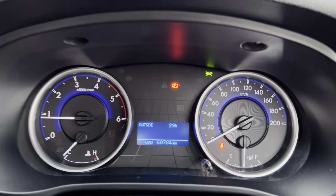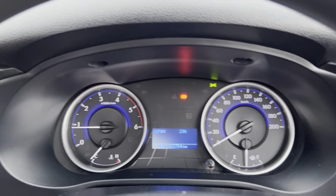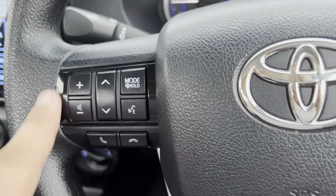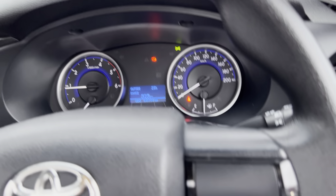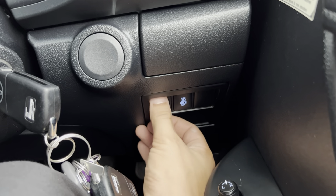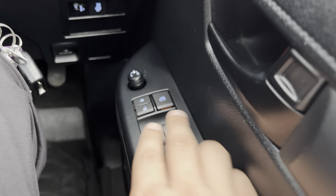Starting her up — 60,784 kilometres showing on the clock, and as you can see no warning lights. Instrument-wise you've got all your Bluetooth and stereo controls on the left-hand side, your display screen in the centre, cruise control options just below, adjustable headlights, and all your window and side mirror controls with your central locking button just there as well.